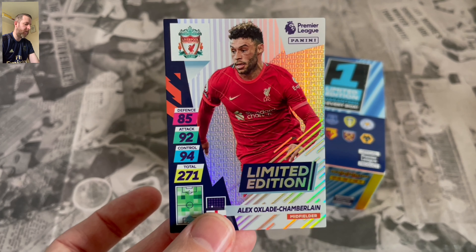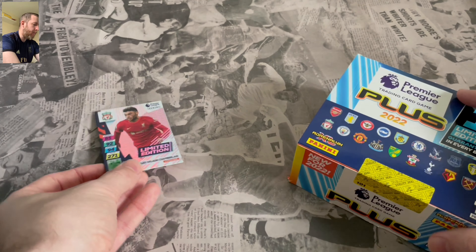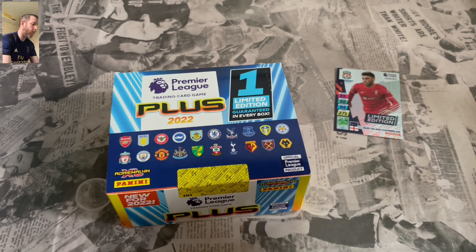It doesn't really make much sense. If they'd have waited a bit longer, maybe put the transfers in, something like that. But it is what it is. It's a nice set. I'm going to collect it. I'm going to try and complete it because why not? Right, let's get into this box break.